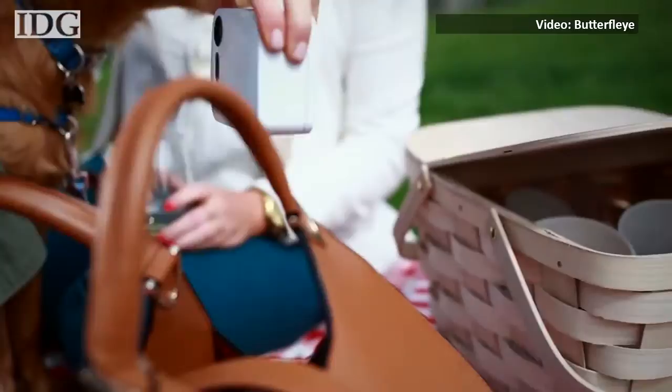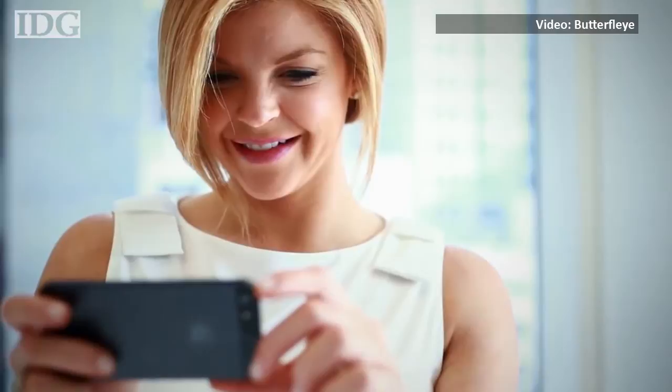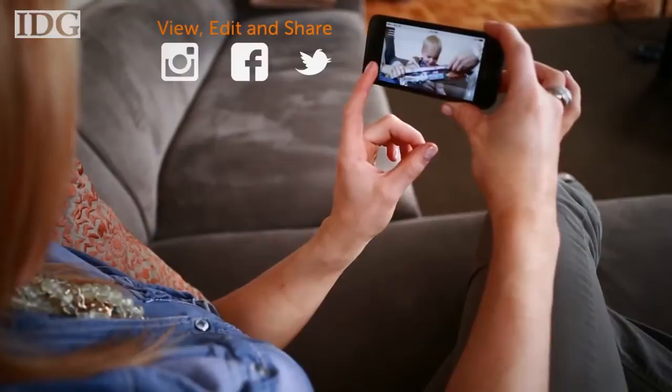The device is cordless and Nader says the battery can last for two weeks on a full charge. The Butterfly connects to your home wi-fi network and the surveillance videos are both locally stored and uploaded to the company's cloud. The recorded videos and a live stream from the Butterfly can be accessed through an app available for both iOS and Android devices.